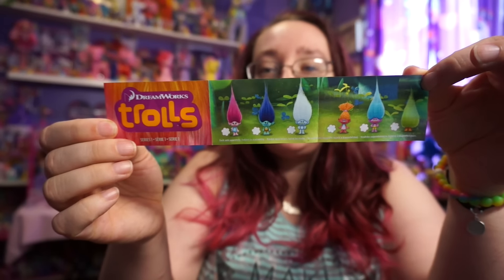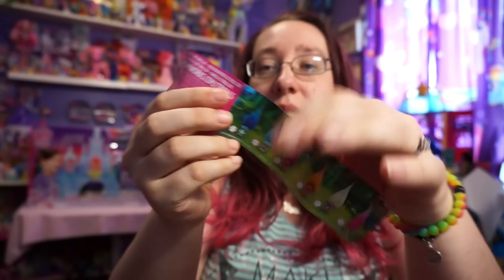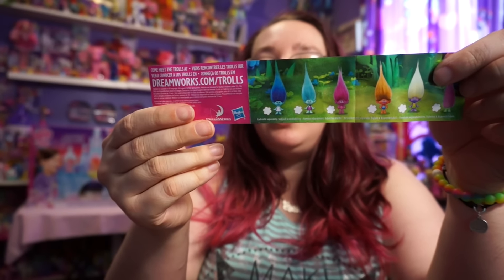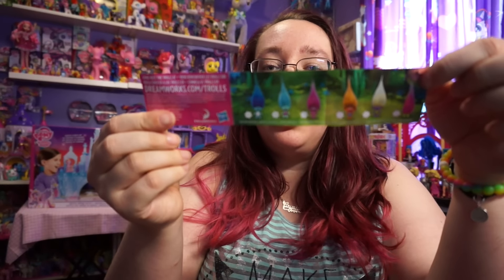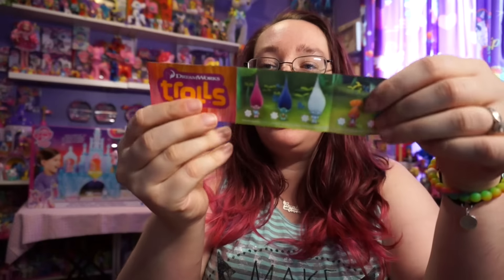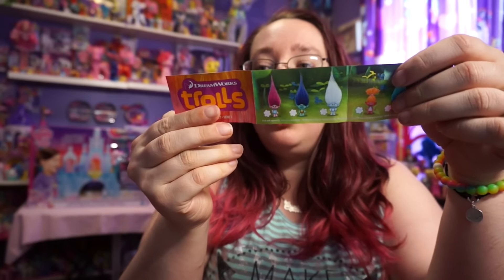It does say Trolls and it looks like there are 12 to go ahead and collect. It just says that each are sold separately, subject to availability. So I don't know if some are rare, ultra rare or not.